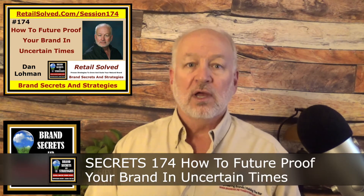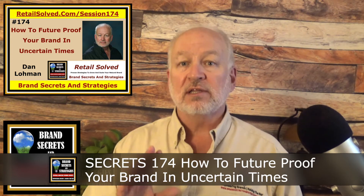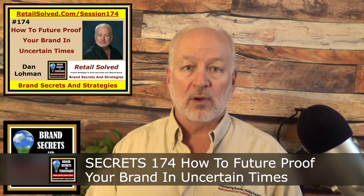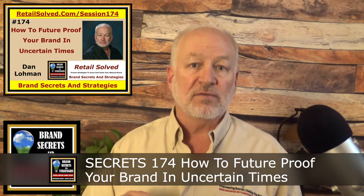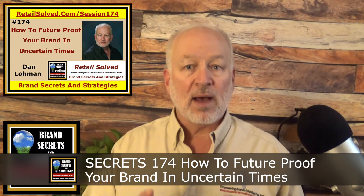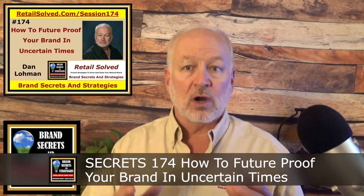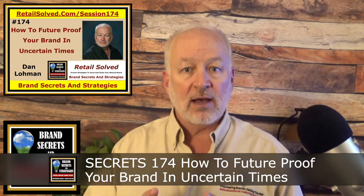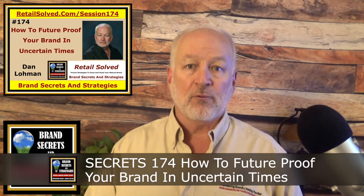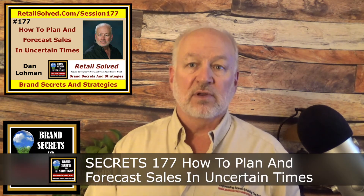Next, listen to Secrets 174: How to Future-Proof Your Brand in Uncertain Times. This episode is actually a recording from one of my free weekly webinars done in cooperation with Whole Foods Magazine. The webinar includes a lot of illustrations you won't get in the podcast. We talk about collaborating strategies with retailers and how to use scorecards and KPIs to keep you on track and ensure flawless execution — which is what every retailer wants.